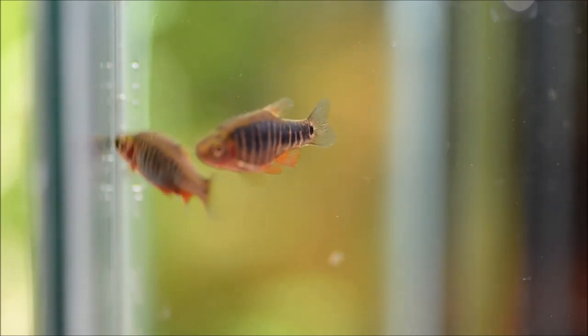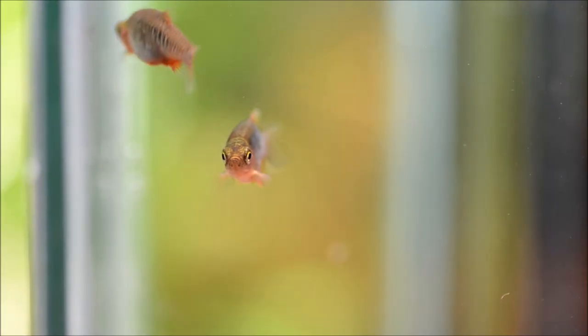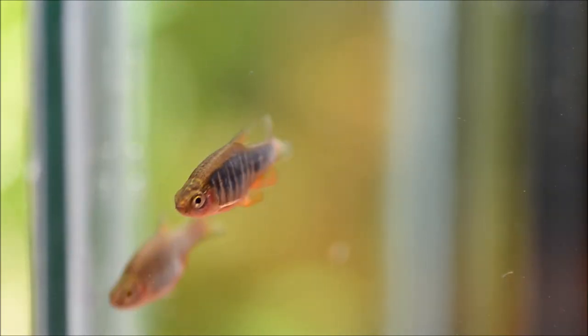An important thing to note is these guys can hybridize with Celestial Pearl Danios, Celestichthys margaritata, so you would not want to house them together.